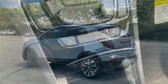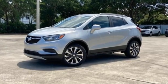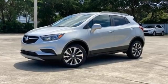Imaginative luxury for the real world. That's today's Buick. Someone is going to drive this fantastic vehicle off the lot. It should be you. Test drive it today.